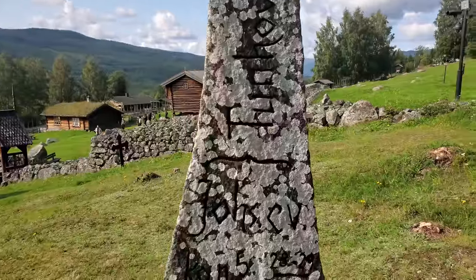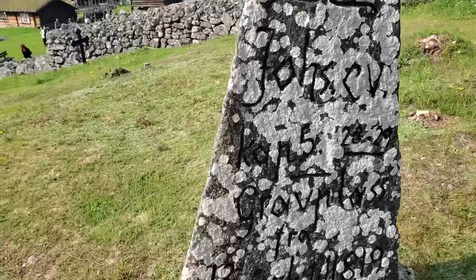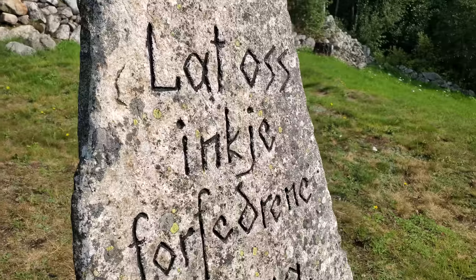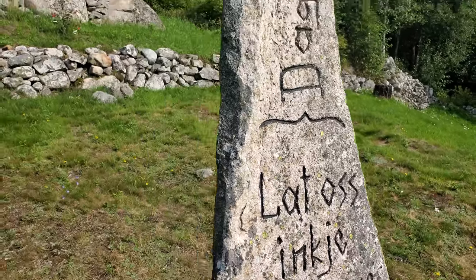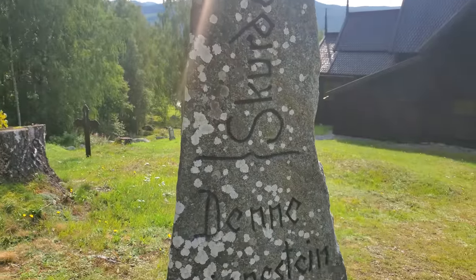The guide said that whoever is buried here would have been pretty wealthy or of local importance, just because relatively speaking there are very few people buried here. And if you can speak Norwegian, you'd know what the inscriptions are saying.